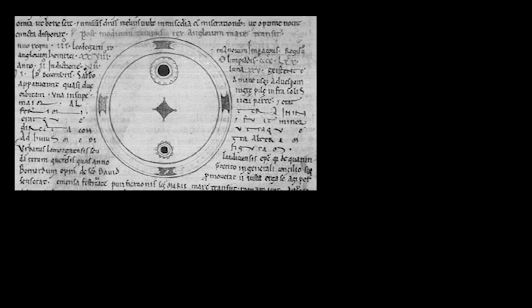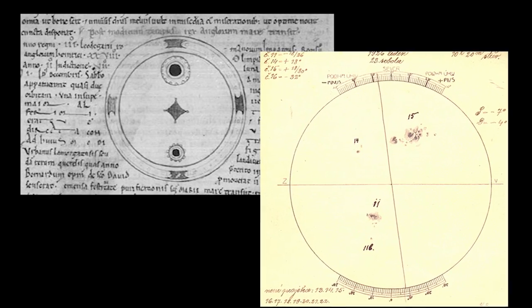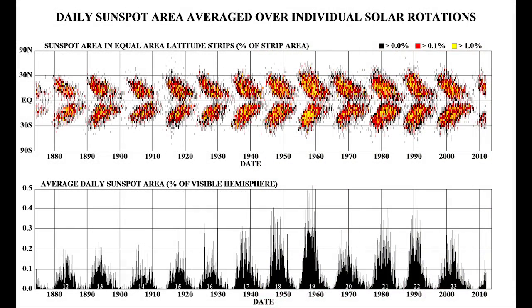Theophrastus was a student of Plato and Aristotle and was one of the first to write of the existence of sunspots. Sunspot activity has a cycle, and over the last few hundred years we have observed periods of extreme activity and periods with relatively few observations.